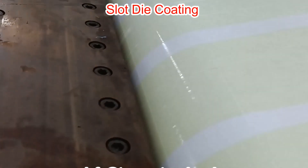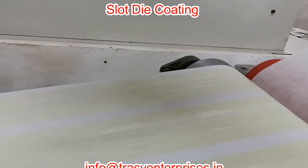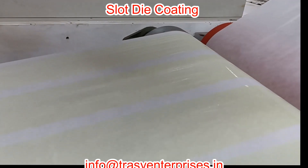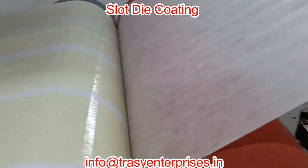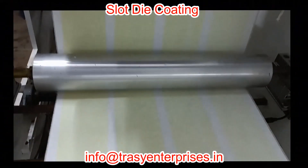Trazy Enterprises, Mumbai, is one of the leading manufacturers of hot melt pressure sensitive adhesive coating and punching machines for making bulk, wholesale topical and transdermal skin contact patches.